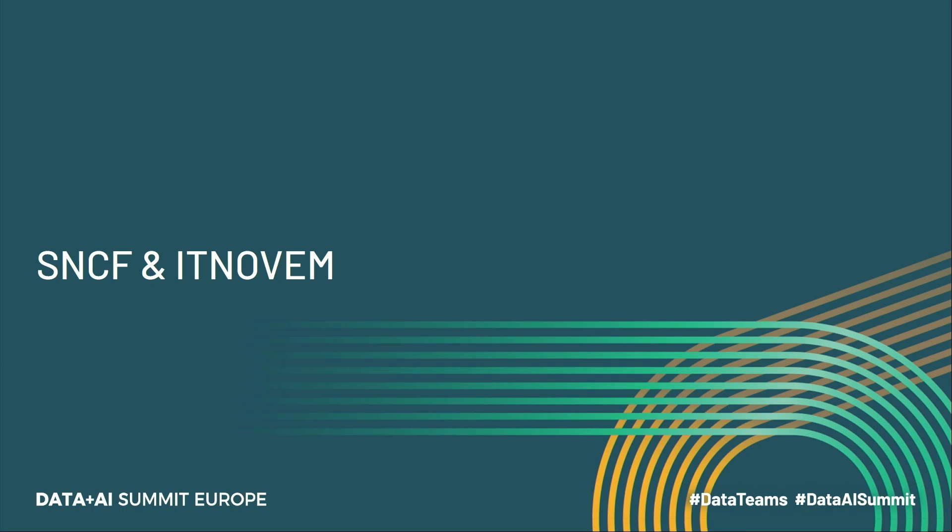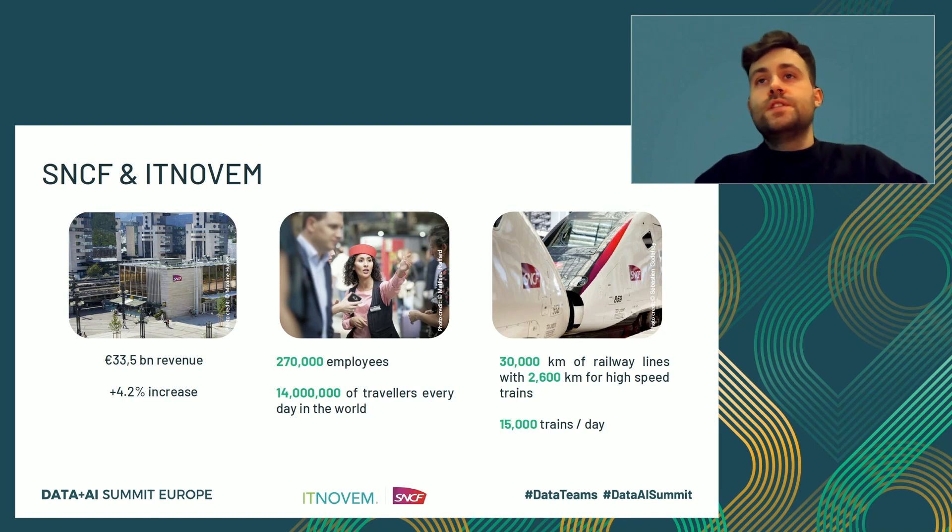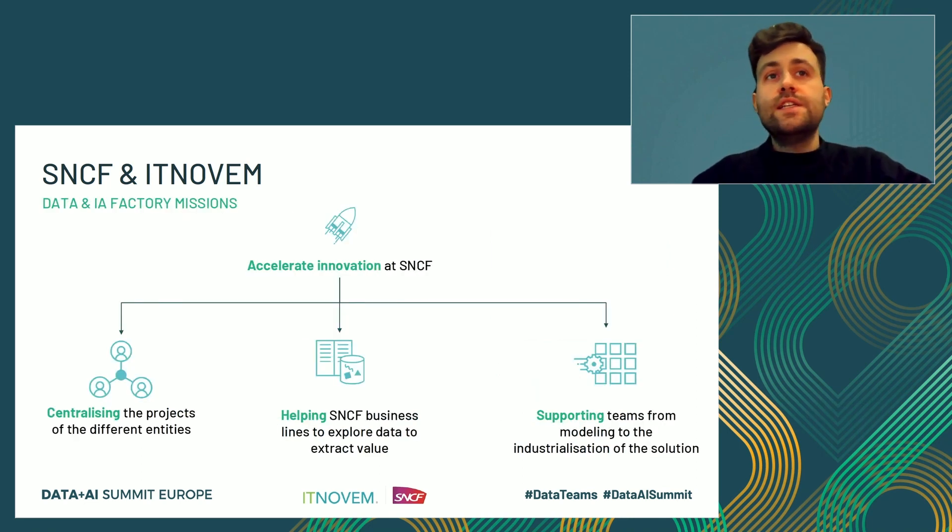SNCF is a French train company and one of the biggest in the world. There are more than 270,000 employees making it possible for 14 million people to travel on 15,000 trains every day. Under IT9M, we are working at the Data and AI Factory, whose main goal is to accelerate innovation at SNCF. We are centralizing projects from different entities and helping them extract value from their data. One of our missions is also to provide qualified data for the different entities of the group, and BREA is one of them.